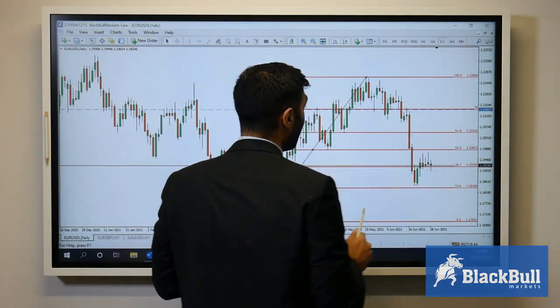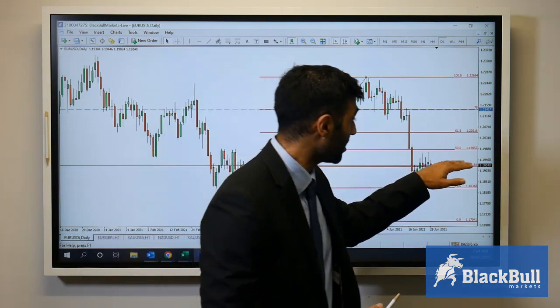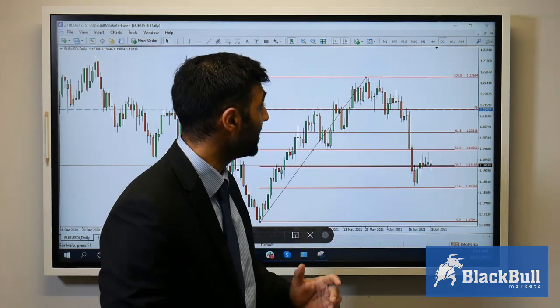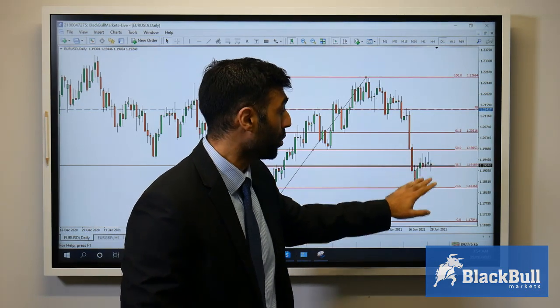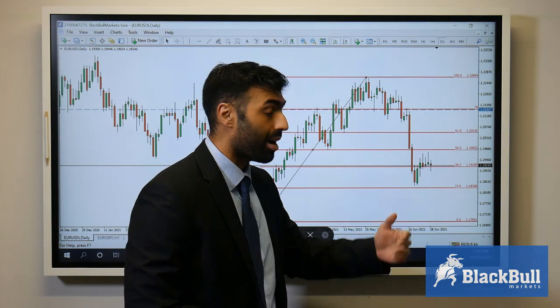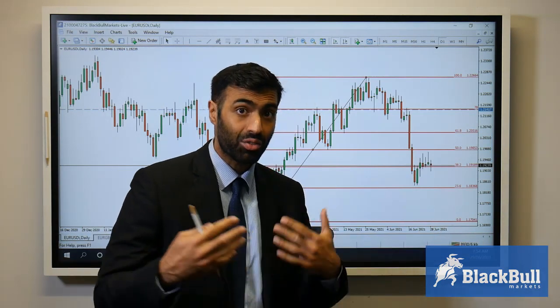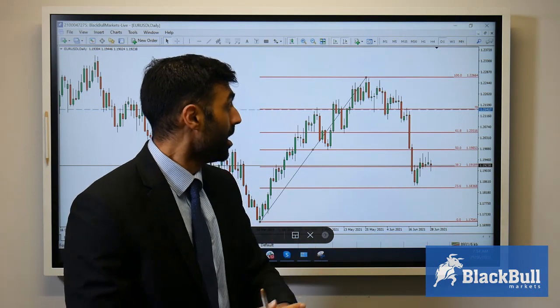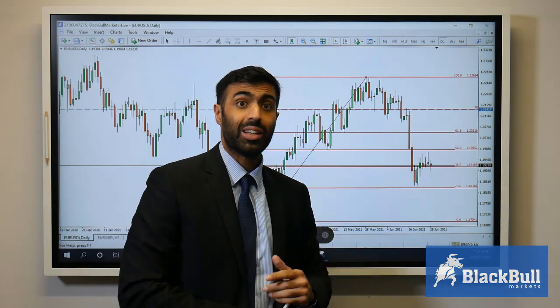If we go to a daily chart, we can definitely see markets setting up nicely heading into NFP, sitting on this key support at the 1.1918 level. A break below that — which it's kind of toying with at the moment — does put into picture 1.1836, then below that 1.17. We could see a steady grind down to 1.17 if the dollar does continue to rally. Let's see if the dollar has legs heading into NFP. If not, you've got 1.1985 to the upside.